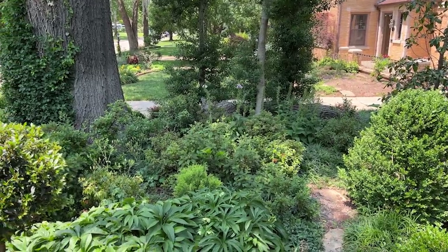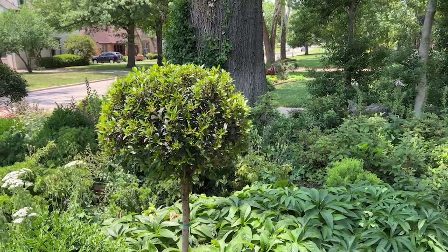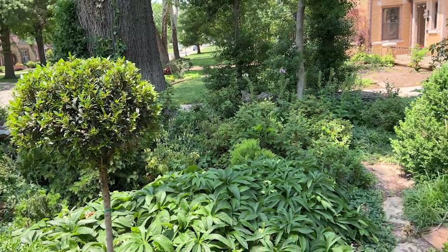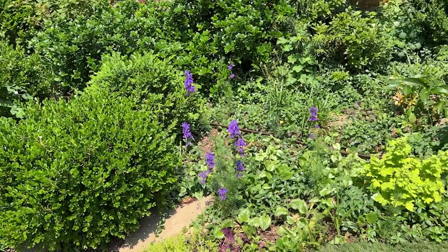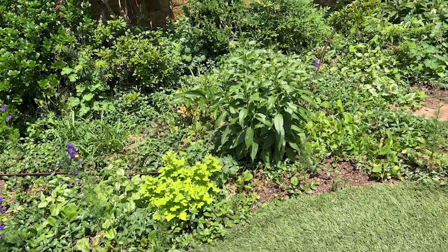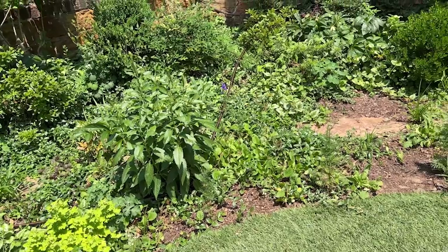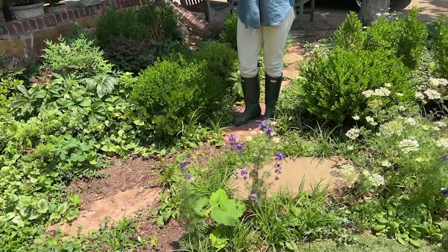Things are overgrown. I'll probably still be digging out some more things, then come back in and top dress what exposed soil there is with mulch. It looks very untidy from this vantage point, but from the street it still looks great.